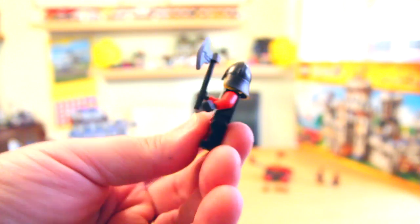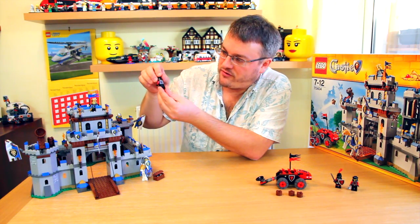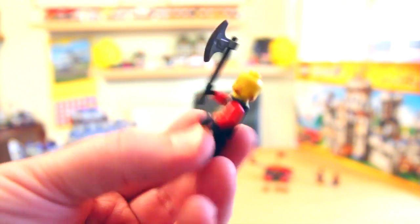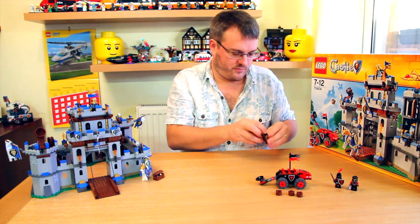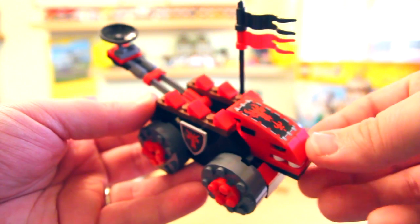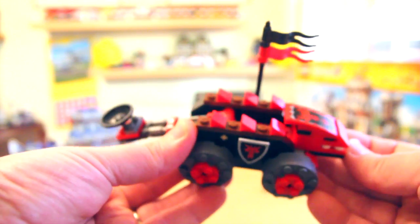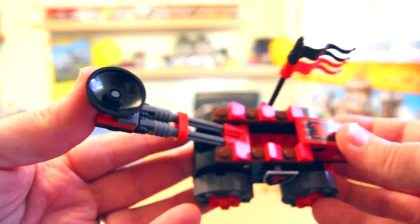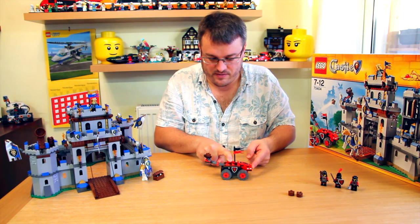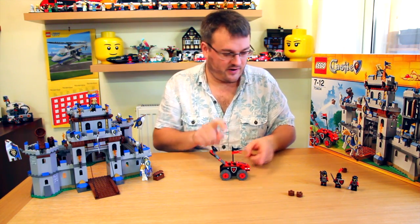This last dragon soldier has got a big axe. As you can see the printing on them is all very similar — they've got front and back printing on their torsos, and this soldier has also got two faces. The dragon soldiers also have this contraption here, which is a combination battering ram and catapult. The really clever thing with this is the battering ram runs the catapult. So we can take — I guess this is supposed to be a log — put the log in there, and if they were to hit something the catapult goes up. We can reset and fire.